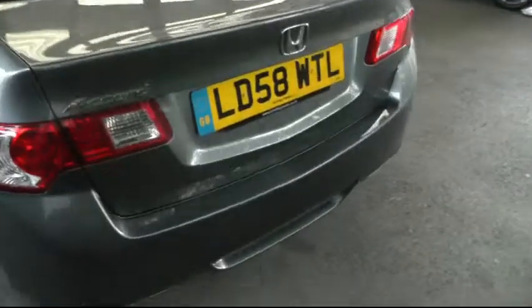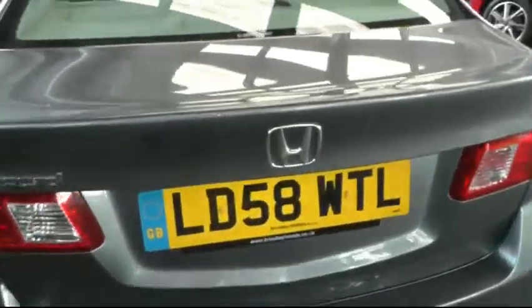Moving to the boot, there are parking sensors and also a reversing camera. The Accord has a very deep and large boot.